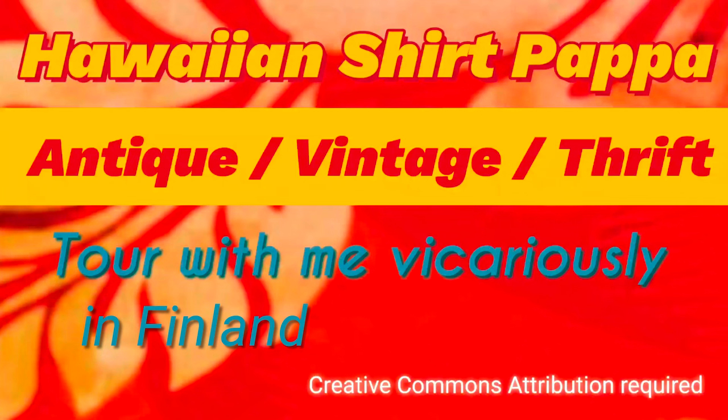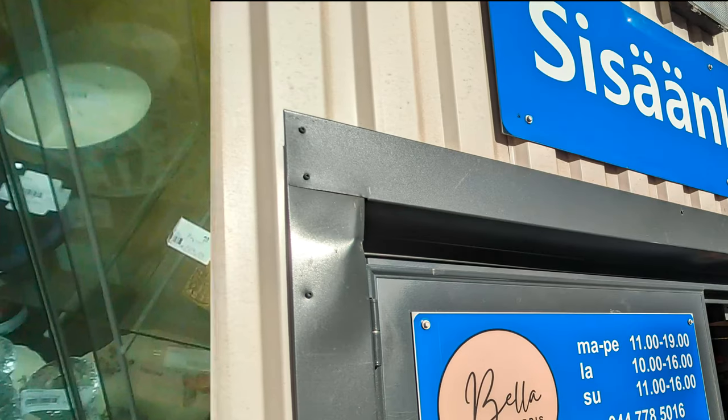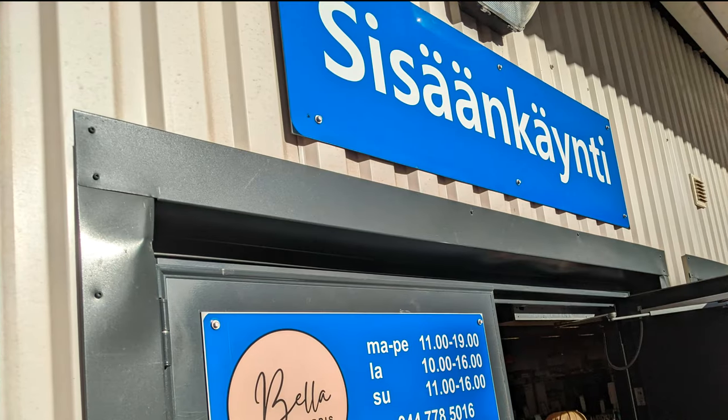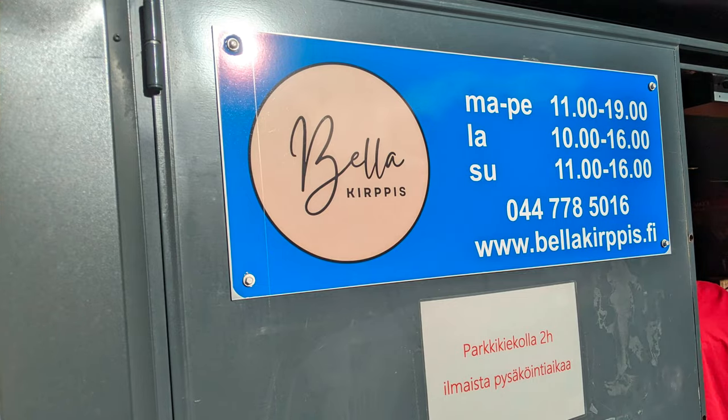Hello and welcome to another tour by HawaiianShirts.com. This time it's in Finland, in Helsinki, and we're going to be visiting the Bella Flea Market. Monday to Friday 11 till 7, Saturday 10 to 4, and Sunday 11 to 4. There's a two-hour parking limit and there's not a lot of parking. It's in the middle of the city, in a bit of a former industrial building.